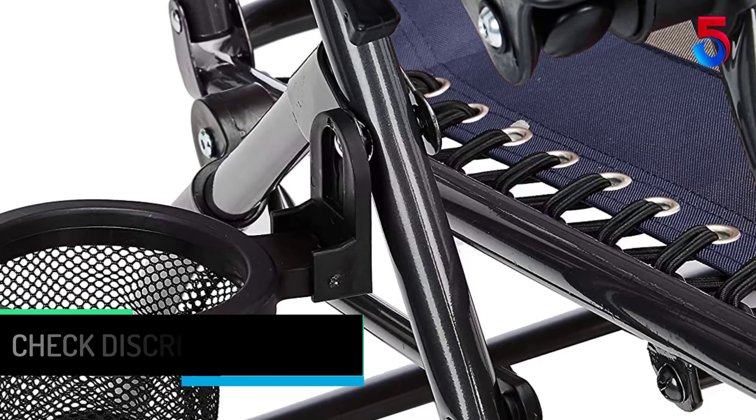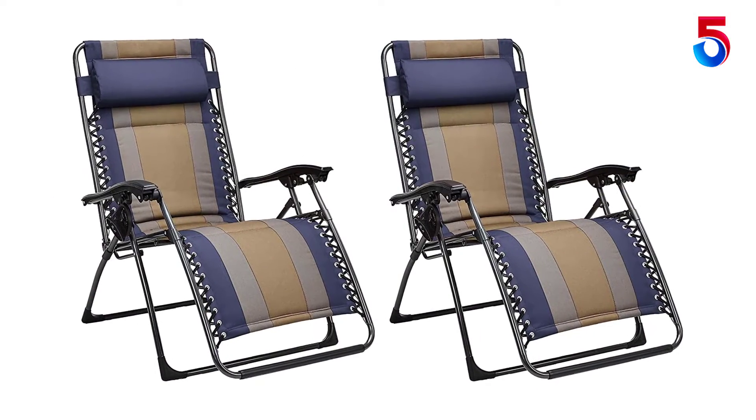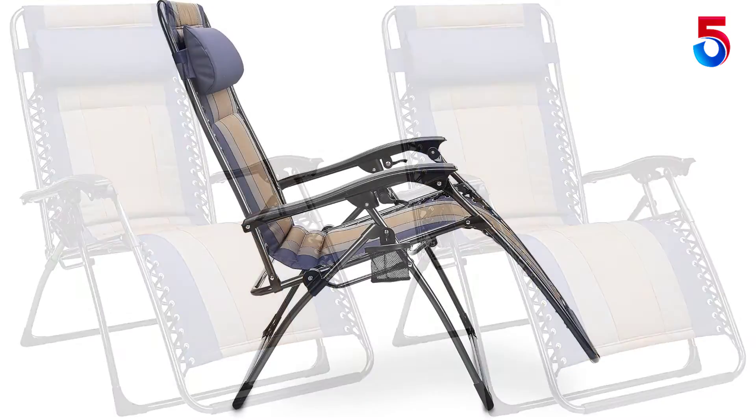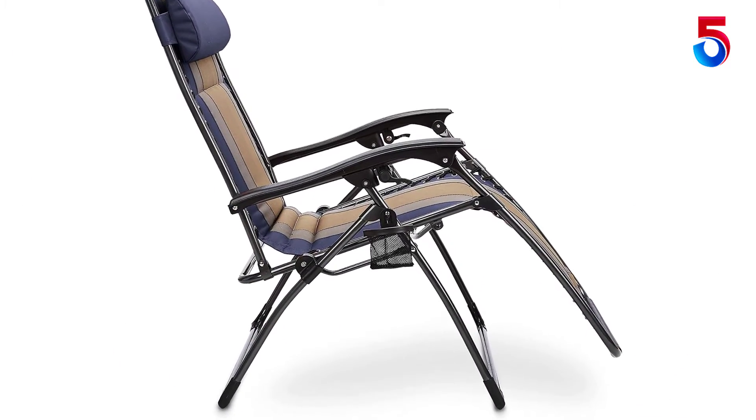The zero-gravity chair can be folded for easy transport and compact storage. Each chair weighs approximately 20.5 pounds. No assembly required.